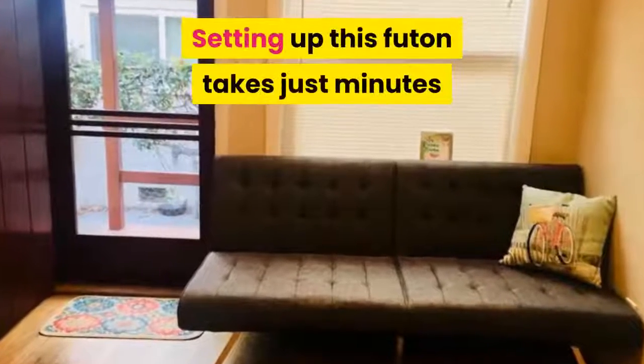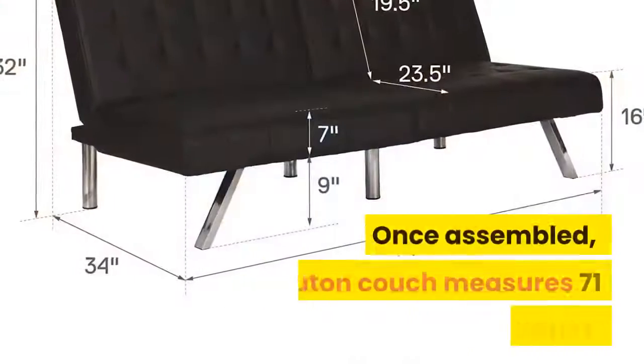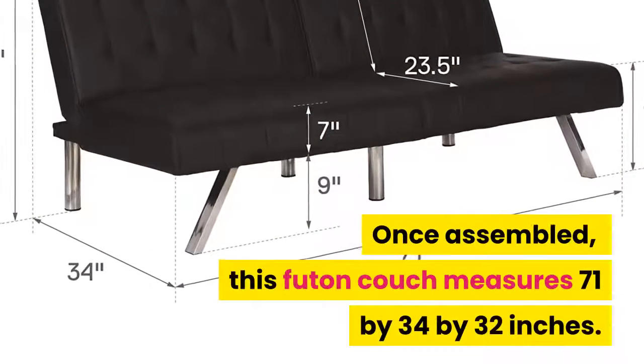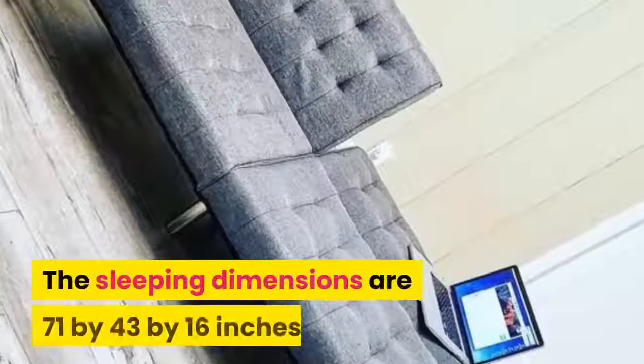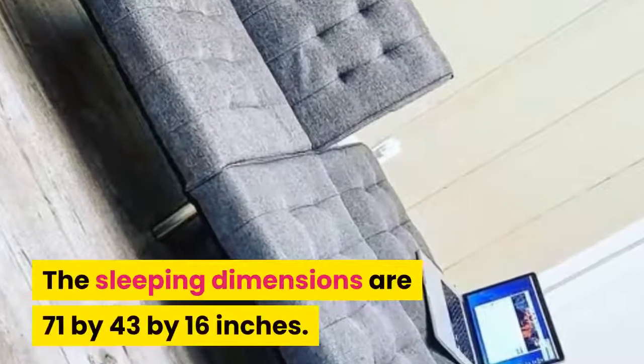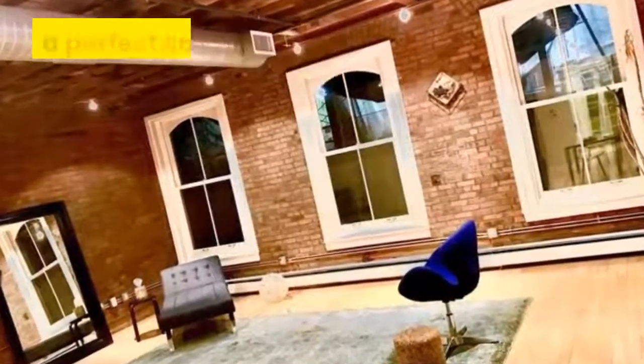Setting up this futon takes just minutes as everything you need is inside the box. Once assembled, this futon couch measures 71 x 34 x 32 inches. The sleeping dimensions are 71 x 43 x 16 inches.